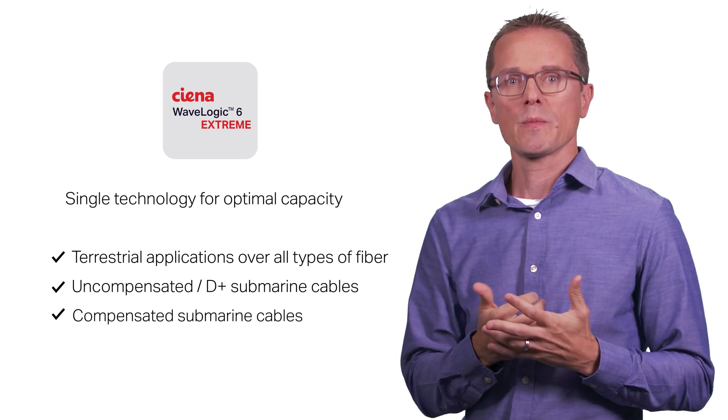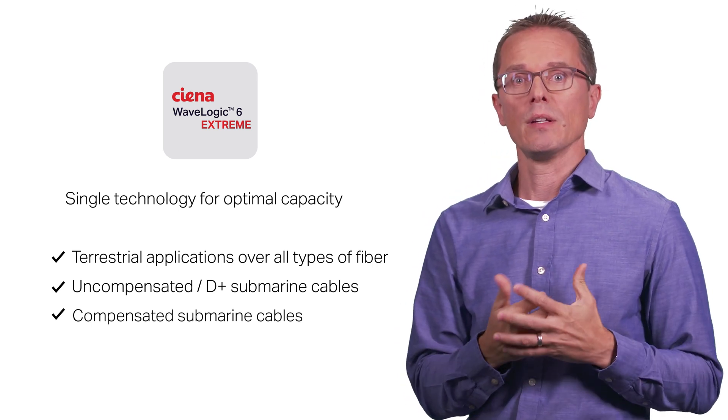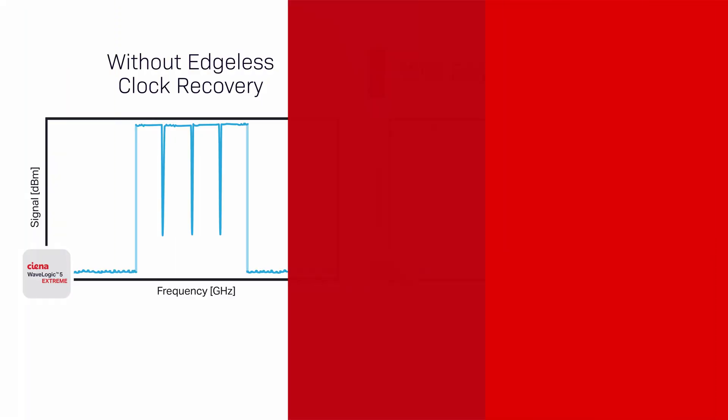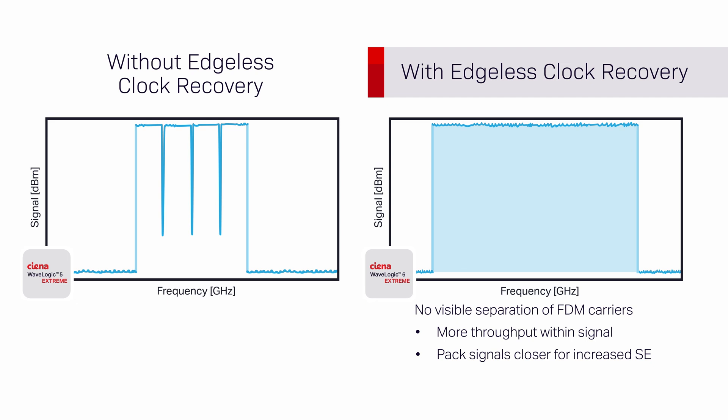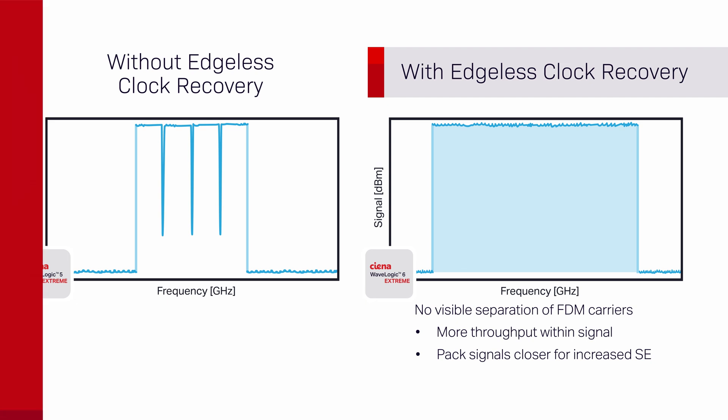The performance and spectral efficiency improvements are achieved via DSP enhancements including edgeless clock recovery, which provides near-perfect rectangular shaping of the transmit signal spectrum. This allows for greater throughput with the same amount of channel spectrum, as well as more overall fibre capacity from the ability to squeeze channels closer together.